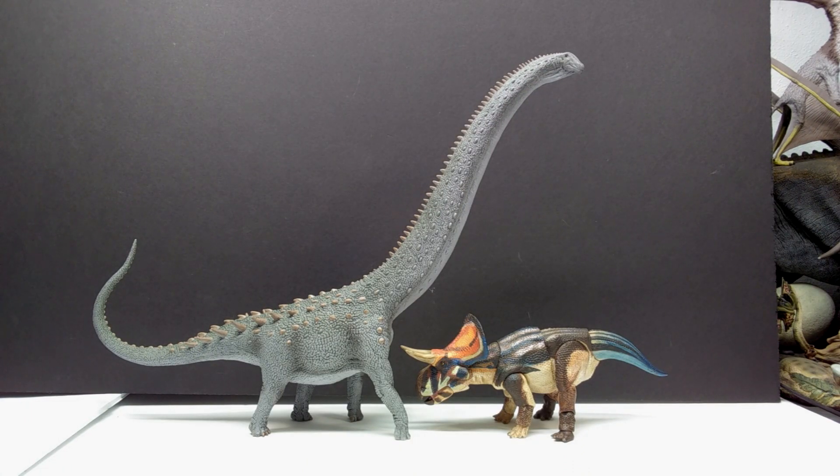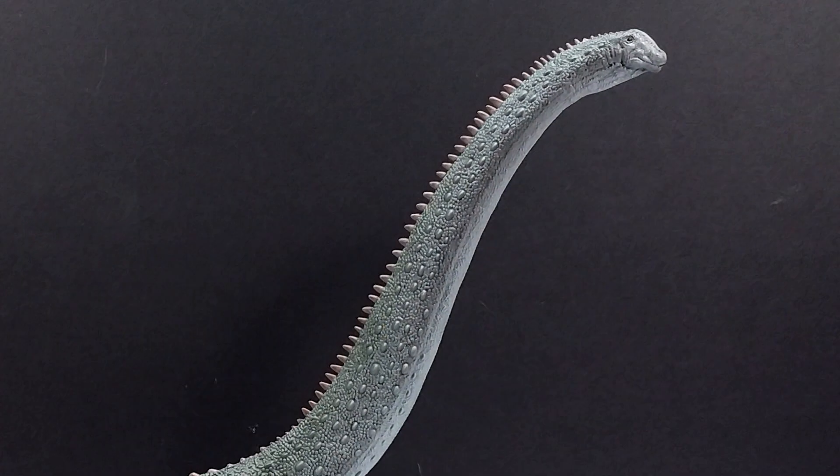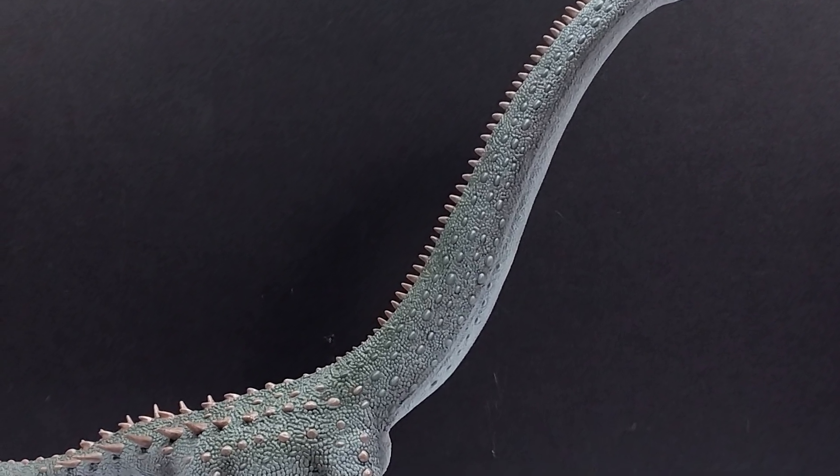A couple more comparisons: the Zuniceratops from the Beasts of the Mesozoic line next to the Ryangasaurus, and for a final comparison, the standard Age of Dinosaurs Deinocheirus from Collecta next to this insanely large sauropod - just to give that one final shot of how huge it is.